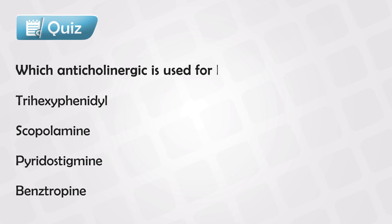And here's a small quiz: which of the following medications is used in myasthenia gravis?